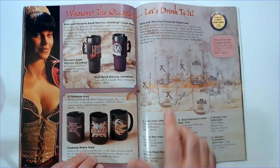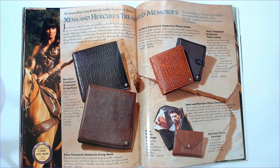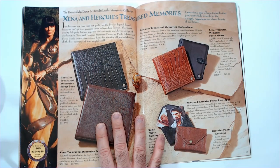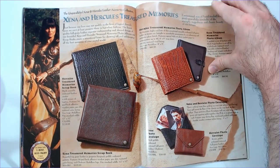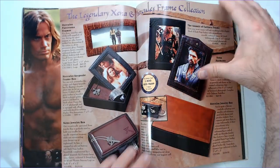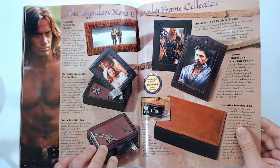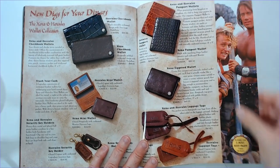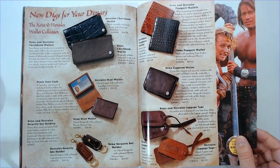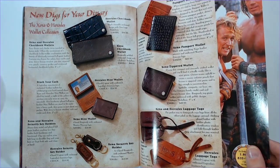Travel mugs, coffee mugs, glassware here. A Xena wallet, a Hercules wallet — looks like any other wallet. A necklace, more pictures in like a leather frame. And "digs for your dinars" — some bags and luggage tags.